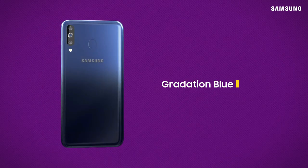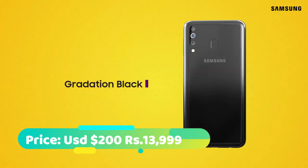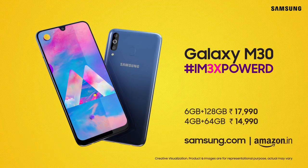If you are not much into high-end gaming, value display quality over camera performance, and are restricted by a budget, the Galaxy M30 won't disappoint.